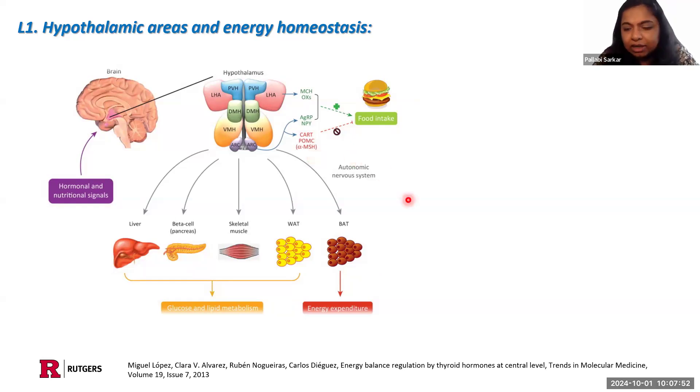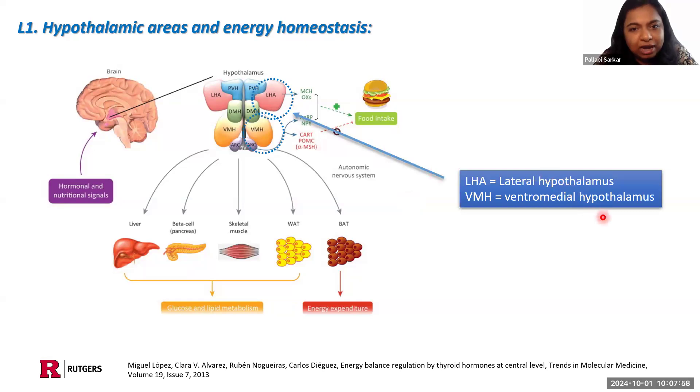Our lab is focused on the lateral hypothalamus and the ventromedial hypothalamus, looking at how these two specific areas contribute to energy homeostasis. But for today's talk, I will confine our discussions to just the lateral hypothalamus.